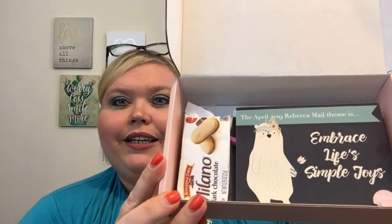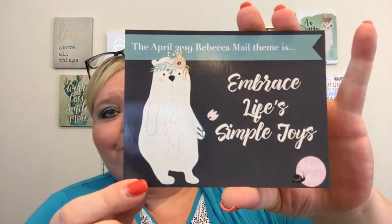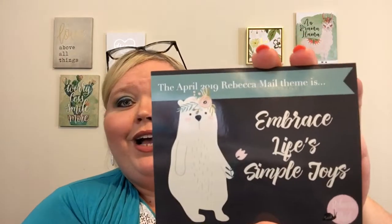This is what we see — I already see a yummy treat, which is nice. The April 2019 Rebecca Mail theme is 'Embrace Life's Simple Joys.' That is so cute — there's a little polar bear, or something with a cute little flower band. It says: 'It's April already — is it just me or is this year really flying by? This month I really wanted to turn things down a bit and just relax, and that is reflected in these cards I designed just for you.'